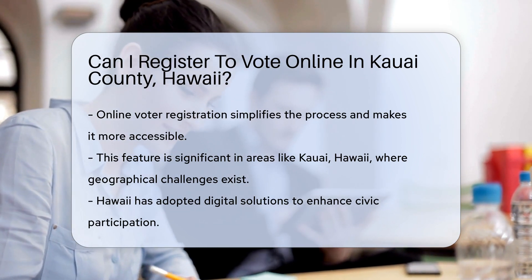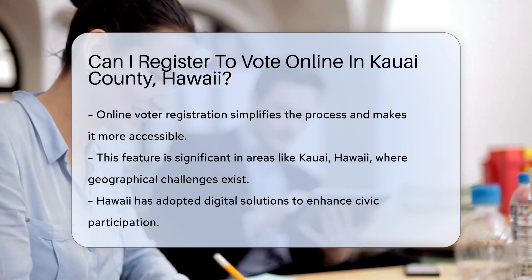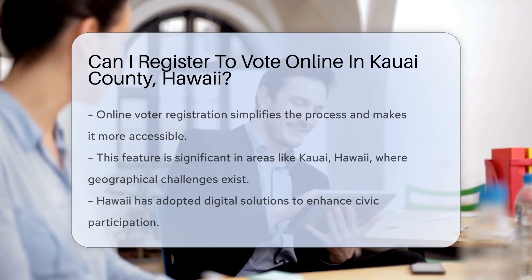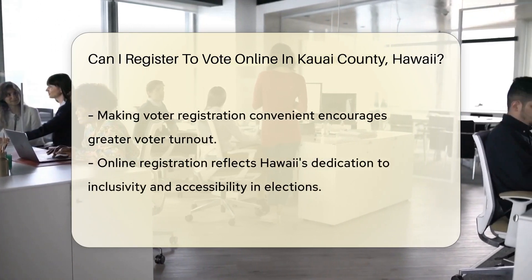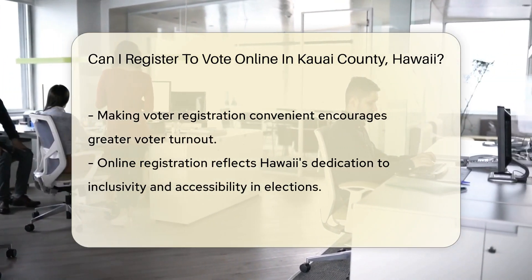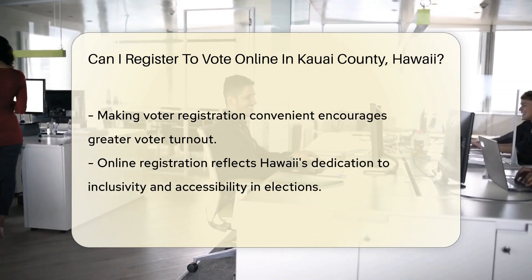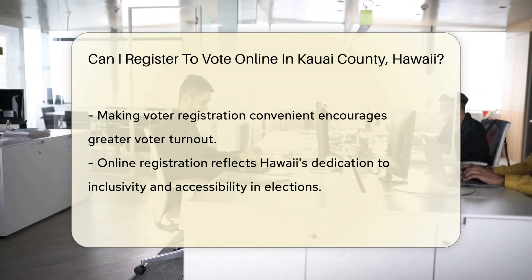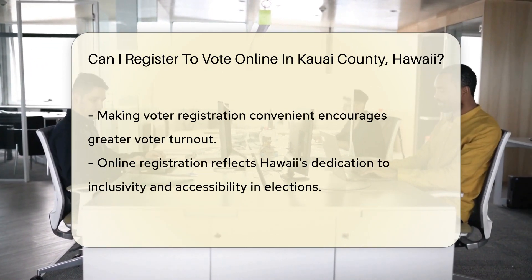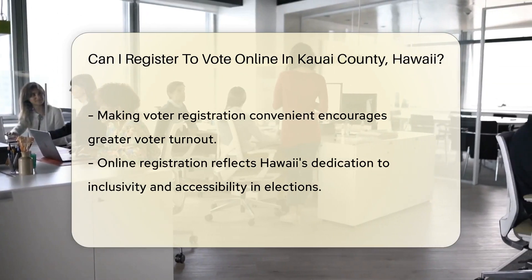This feature is particularly significant in areas like Kauai, Hawaii, where geographical challenges might limit access to traditional in-person or mail-in registration methods. Hawaii has been proactive in adopting digital solutions to enhance civic participation. The state recognizes the importance of making the voter registration process as convenient as possible to encourage greater voter turnout. This approach aligns with the broader trend of leveraging technology to streamline governmental processes and improve citizen engagement.